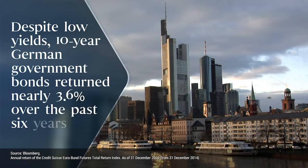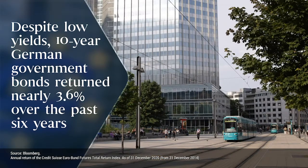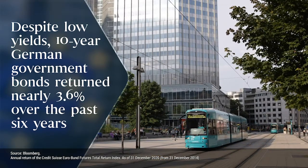Going back to the Japan example, the carry plus rolldown for the 10-year JGB over the last 22 years averaged around 1.9 percent per year, contributing to the majority of the return. Japan is not alone — although bonds in Europe have been trading at lower yields for a much shorter period, they provide another example. In Germany, the 10-year German bond yield fell below one percent in 2014, and the average 10-year yield over the last six years was around 20 basis points. Yet, despite such low yields, the 10-year German bond delivered a positive return of around 3.6 percent per year over that period.